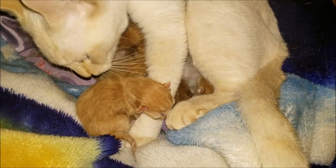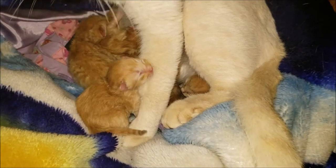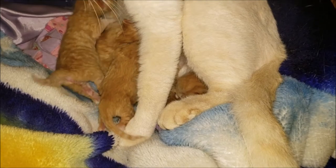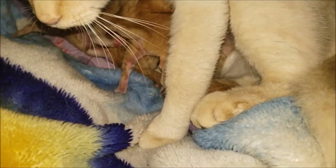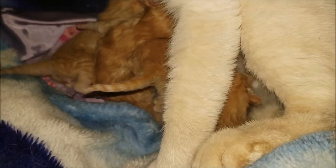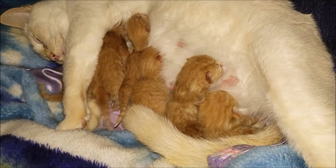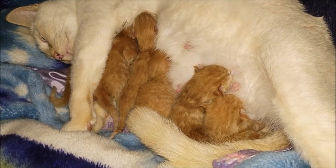I knew there was at least two girls when I tried to look at them yesterday when I moved them over here, but now that they're about a day old I was able to look and see — you can tell that's a little boy. Those are the little babies.